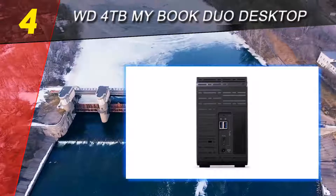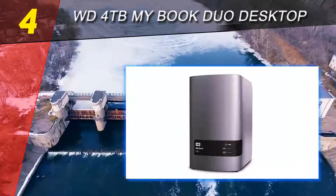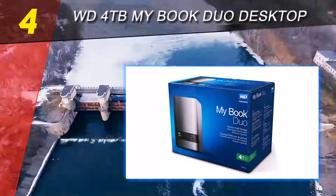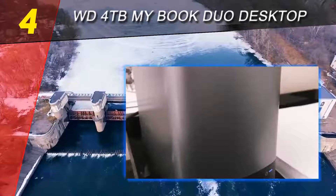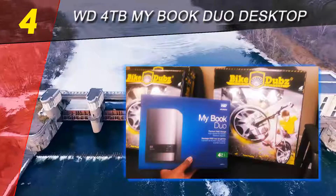The Thunderbolt Duo is based on a bi-directional technology that permits fast multitasking — showing a video, doing 3D rendering, and other graphic-intensive tasks at the same time present no problem to the user. This best external hard drive for Mac includes the WD Drive Utilities, which enable the user to register the drive, run tests, manage RAID or JBOD modes, and other tasks.